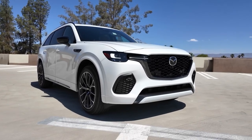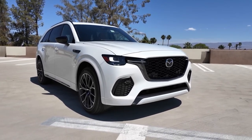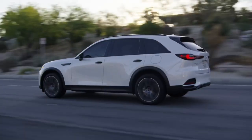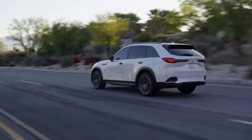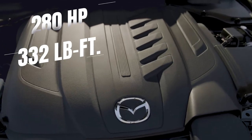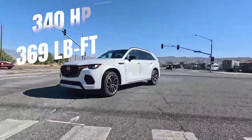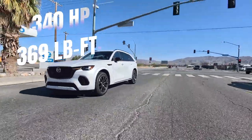Under the hood, the 2025 Mazda CX-70 offers a choice of powertrains. There are two variants of the turbocharged 3.3-liter inline six-cylinder engine: the standard one with 280 hp and 332 pound-feet of torque, and the high-performance version with 340 hp and 369 pound-feet of torque.